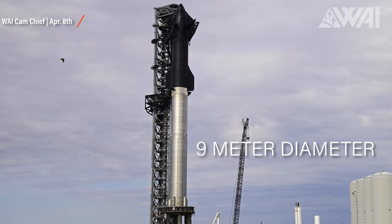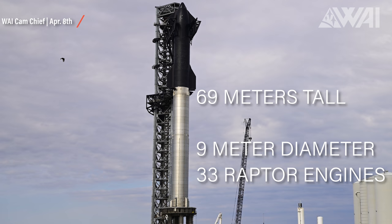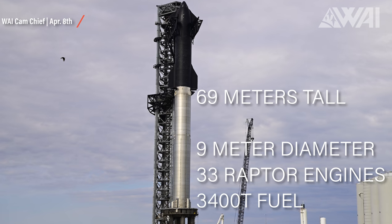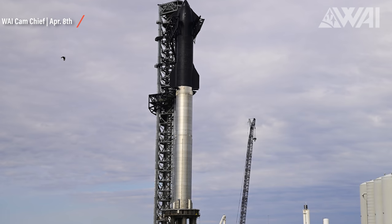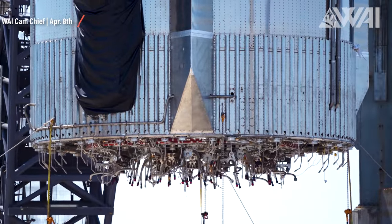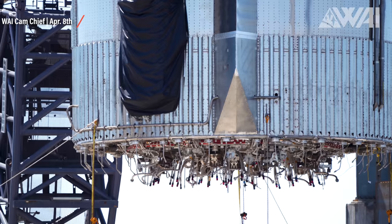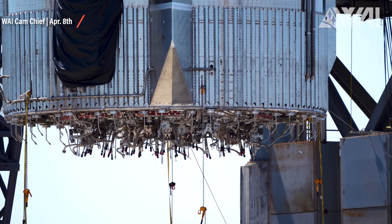SpaceX Super Heavy — the name fits: 9-meter diameter, 69 meters tall, 33 Raptor engines blasting out 3,400 tons of fuel in under 3 minutes. In comparison, a Falcon 9 booster has roughly 400 tons of fuel. So one single Super Heavy Booster has around 8.5 times the propellant on board compared to a Falcon 9 booster, but only a little under 4 times the number of engines.